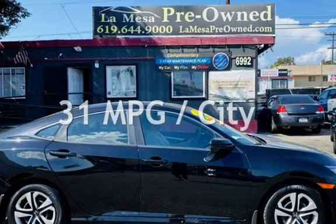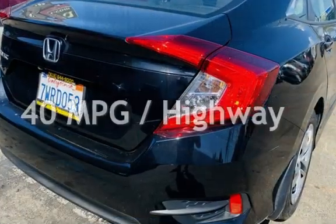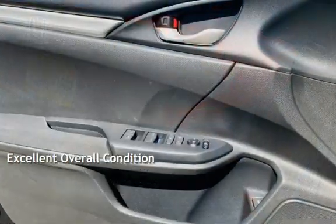Estimated fuel economy for this vehicle is 31 miles per gallon in the city and 40 miles per gallon on the highway. This vehicle is in excellent overall condition.